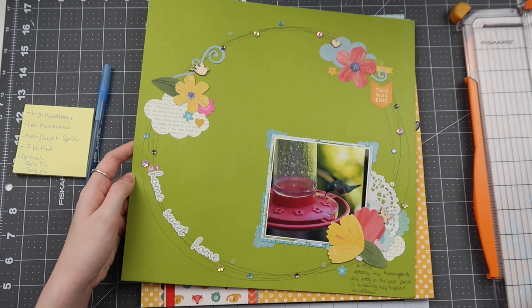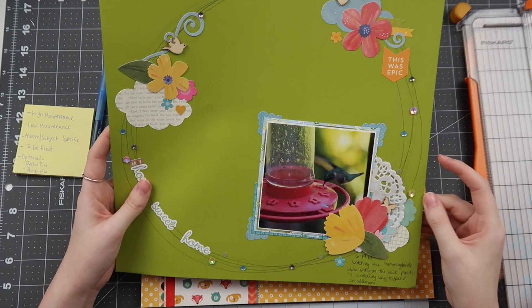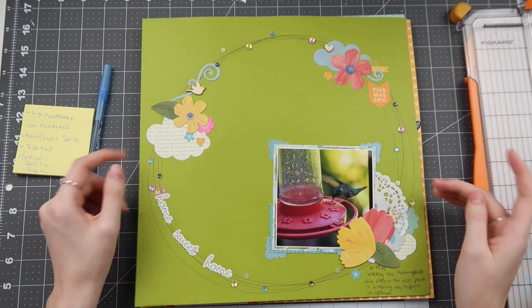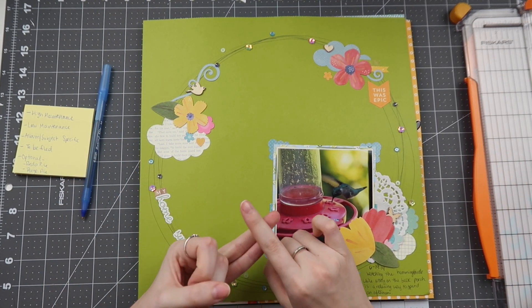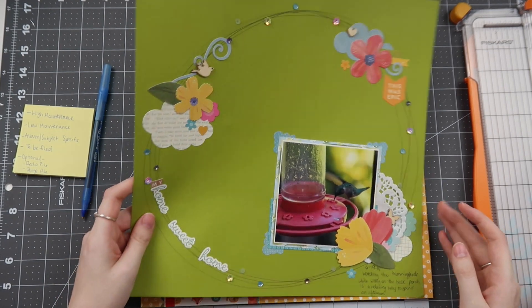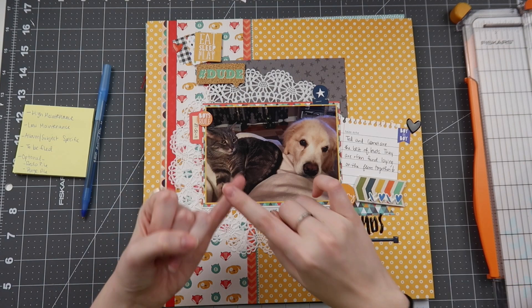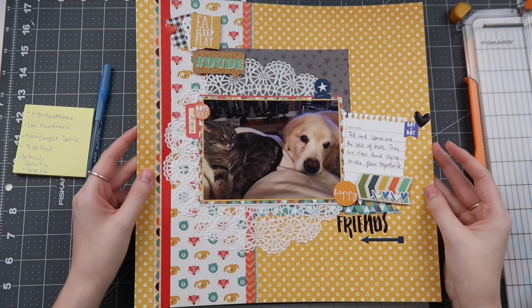I used to do pen circles all the time on my layouts when I was in college — it was just something I really liked to do. If you have animals, you'll also want to do a cat hair check or dog hair check, because I have cat hair all over some of these layouts, which is quite sad. Then do a date check and a journaling check to make sure they're in their spots.